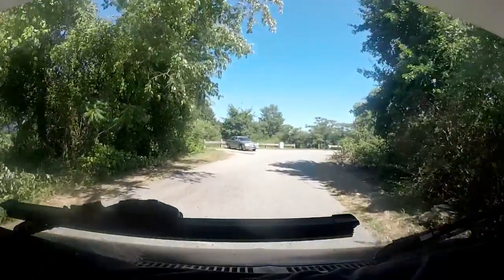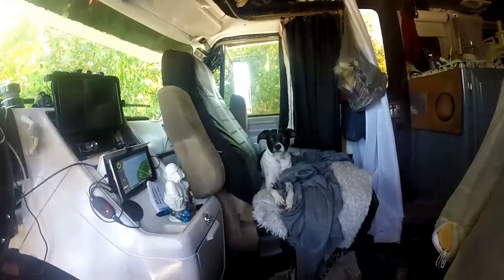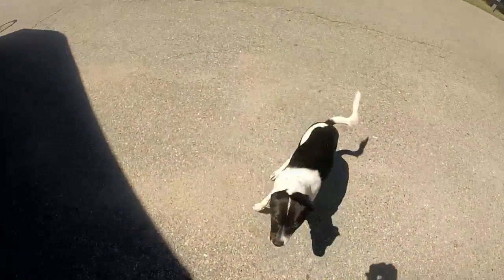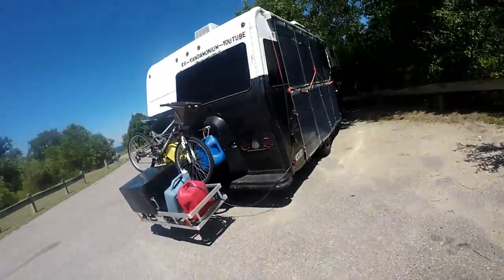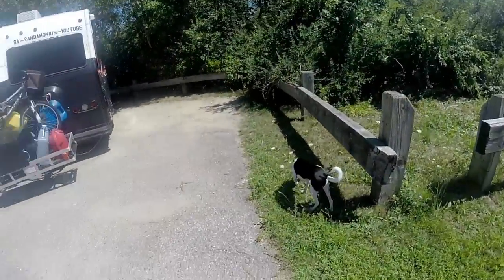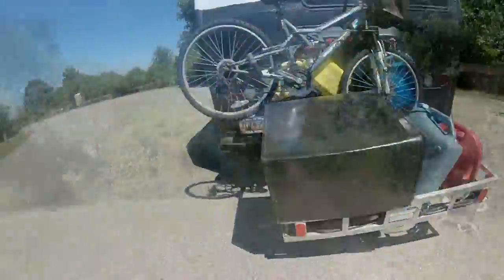Alright, this is Taylor Point. Not very big spaces here. My panels are in the sun. I guess I probably could have parked more this way over here, but I'm not sticking out because it stops right here, so it's good enough for me.